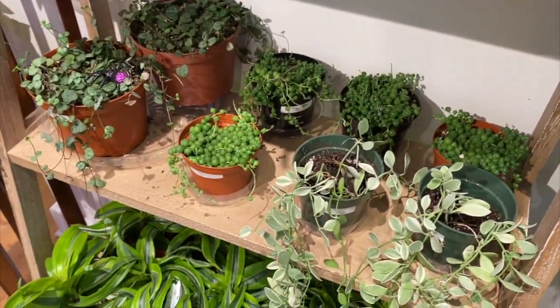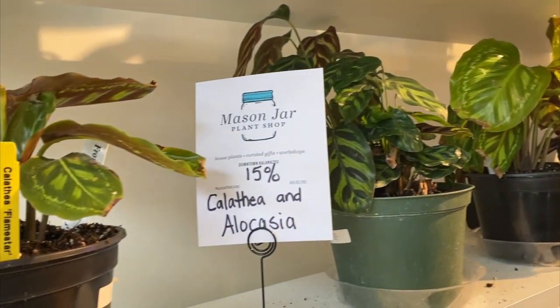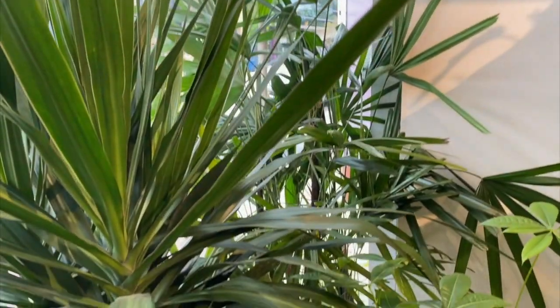Philodendrons are easy to grow with a lot of variety. We've got a philodendron that costs $10 and one that might cost $350. We also have alocasias, calatheas, and ficus plants. They create life in your space.